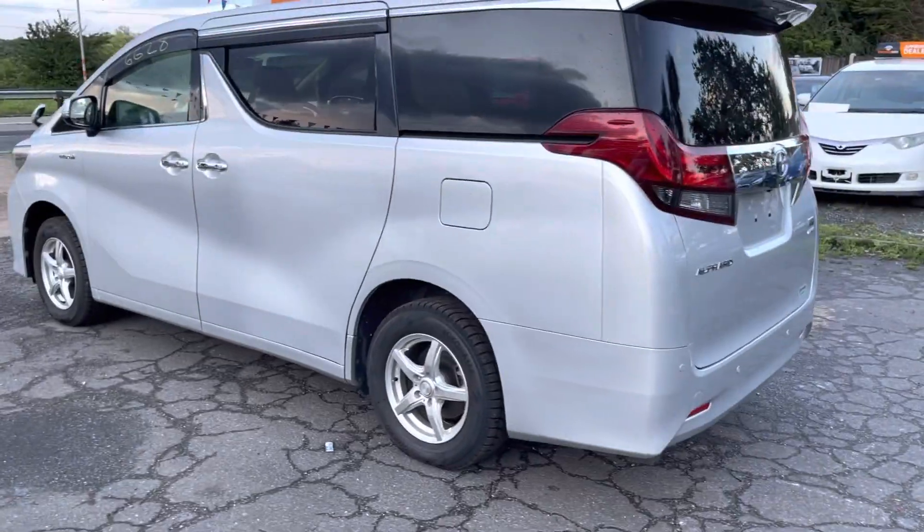It has a beige interior, very clean and nice. It's an eight-seater: three seats in the middle row, three in the back, and two in the front. I'll go through some options with you.